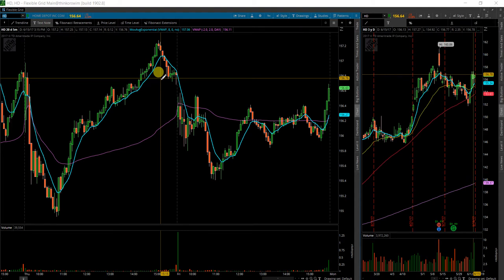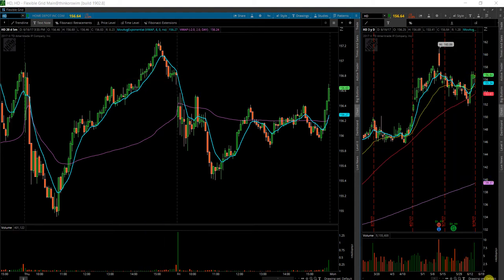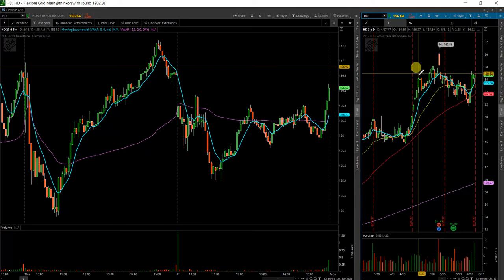Here we go with Home Depot again on my watch list. In the past, if you follow any of my videos, you'll know I was calling for very bullish price action. There was a tremendous amount of call option activity in June, July, August, and even into September, up into the $180 and $185 price levels. They may still be open — I haven't really been following Home Depot too closely.